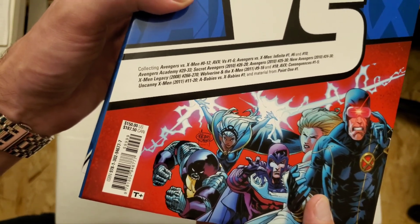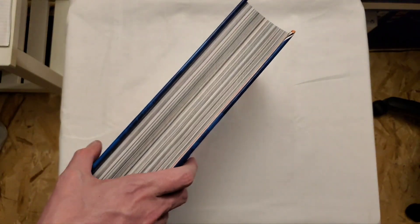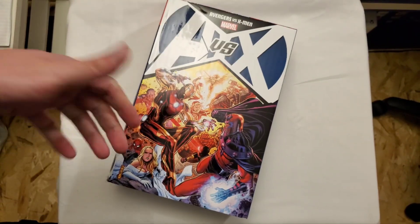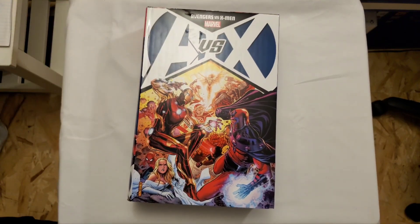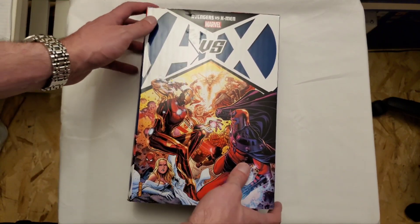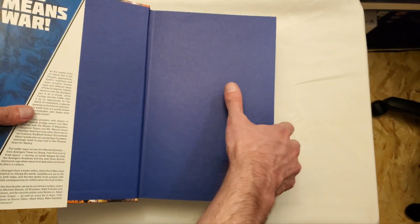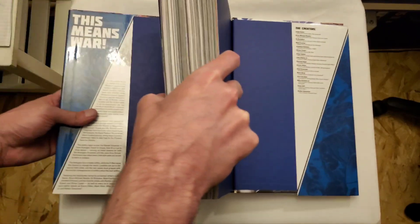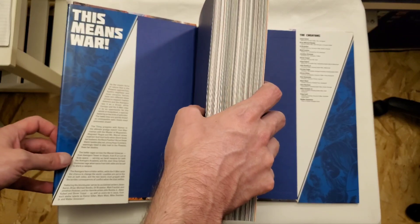This retails for $150 in the US and $187.50 in Canada — relatively one of the pricier books. However, with the size of this, I kind of understand where they're coming from. I think I got it for 30% off from Indigo.ca, and that's also why I ended up getting it a little bit earlier, because this is supposed to come out on November 1st. Here in Canada, we end up getting some omnibus a little bit earlier when ordering from Indigo.ca.